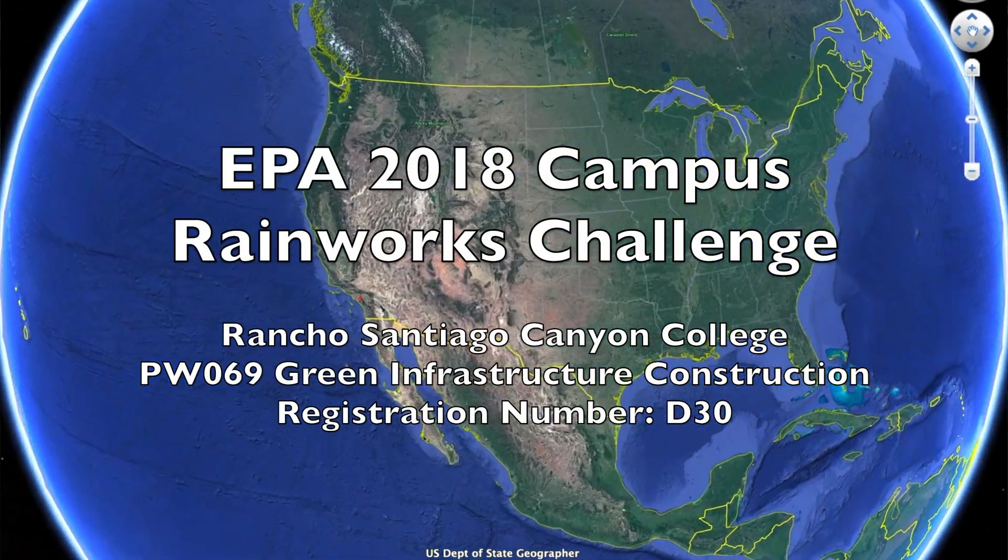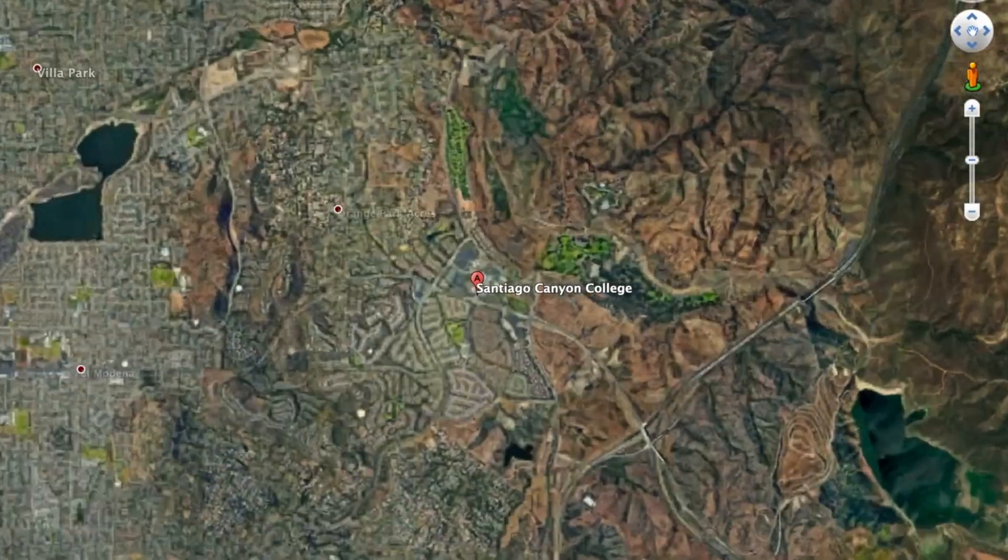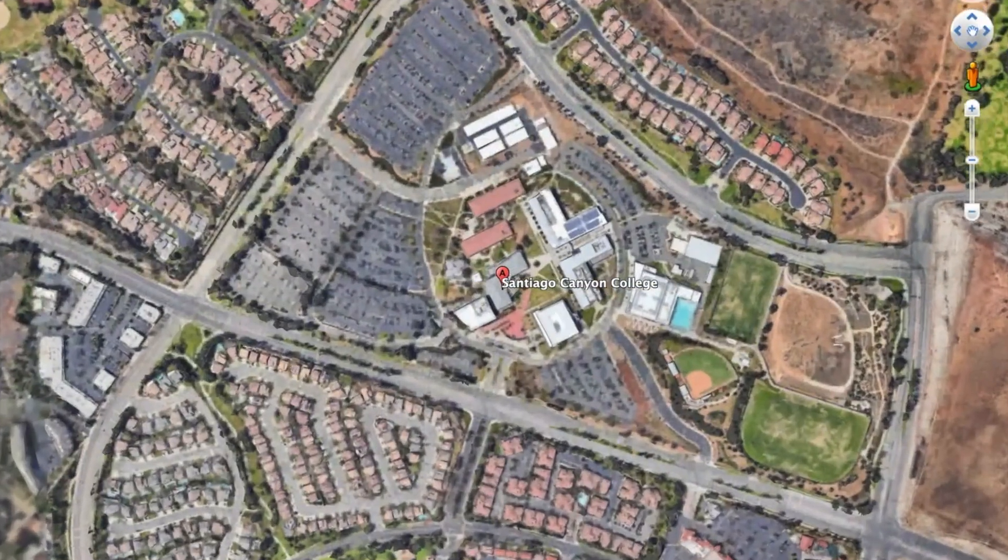For the US EPA Campus Rainworks Challenge, we decided to implement a green infrastructure project on the western portion of SCC's campus.